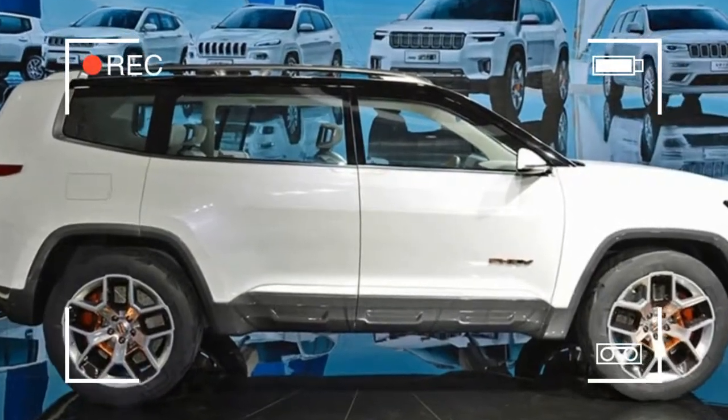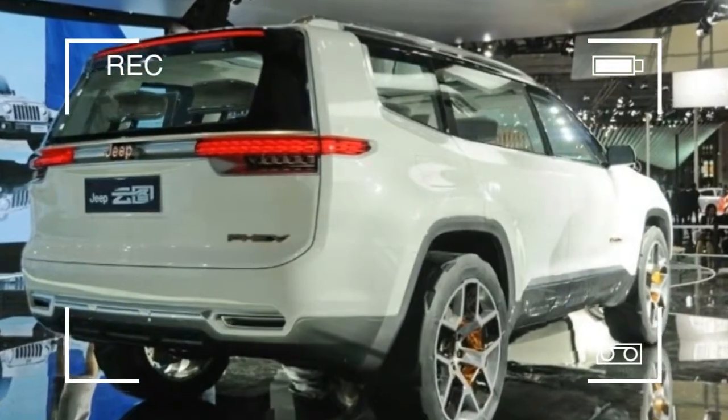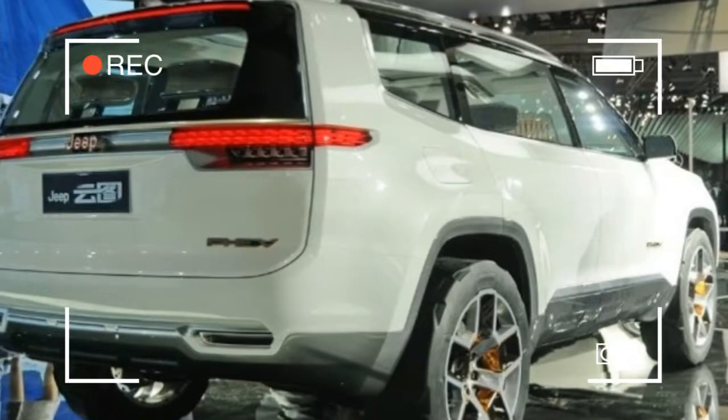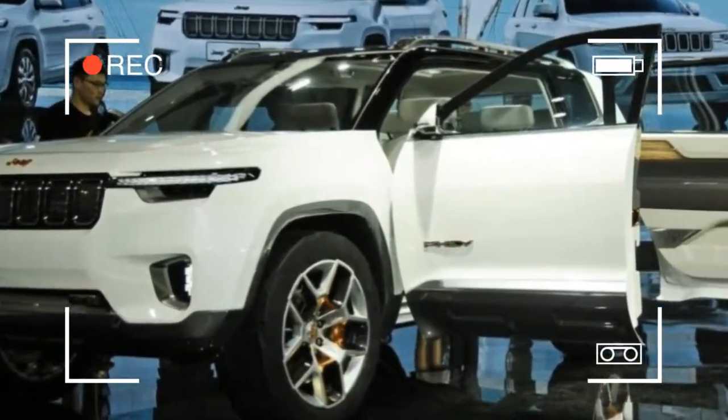About the only thing Jeep did tell us was that the Yun2 was designed with a focus on Chinese consumers' tastes, also citing that the SUV segment is the fastest growing in the country.